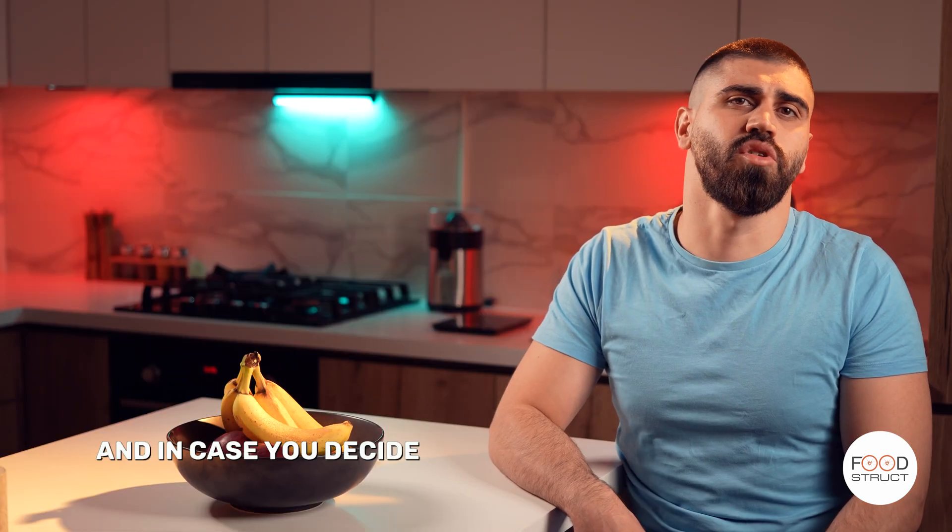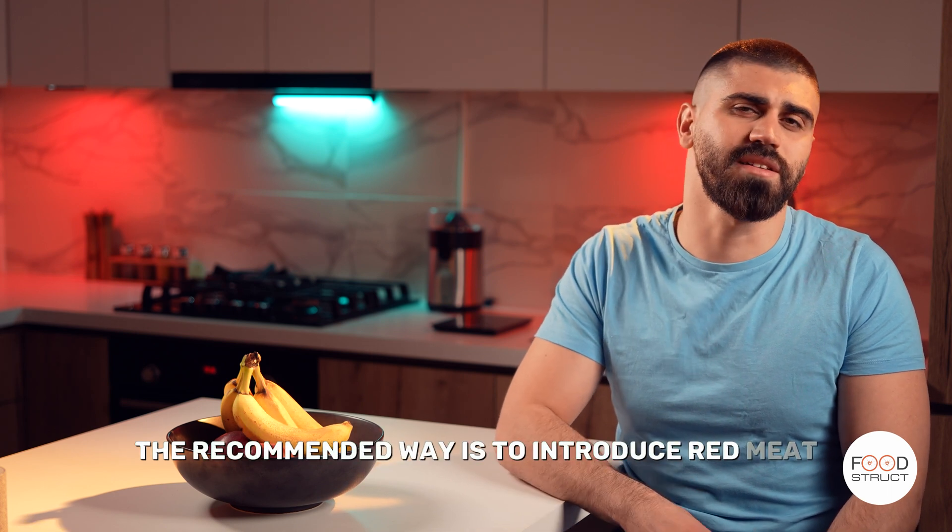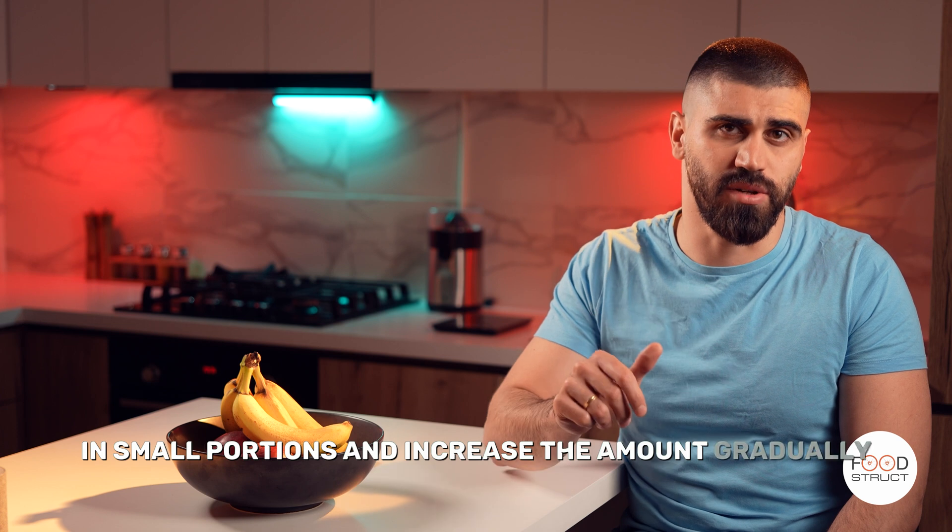In case you decide to go back to eating red meat, the recommended way is to introduce red meat in small portions and increase the amount gradually.